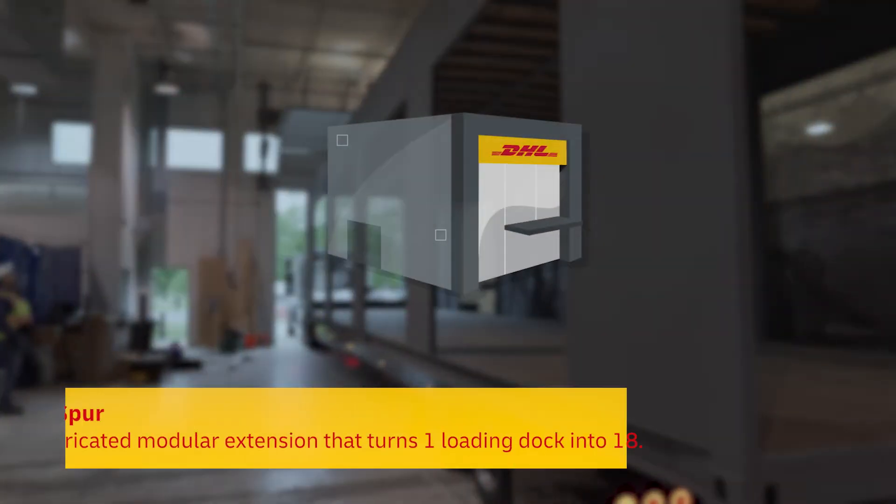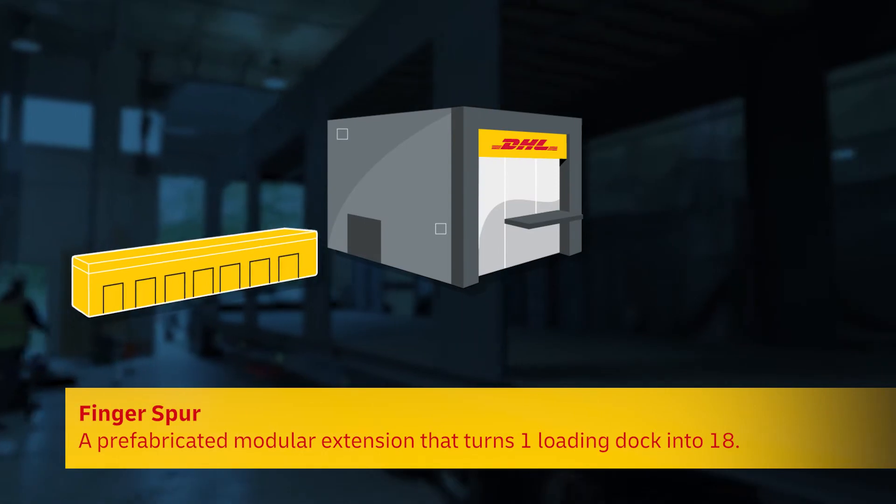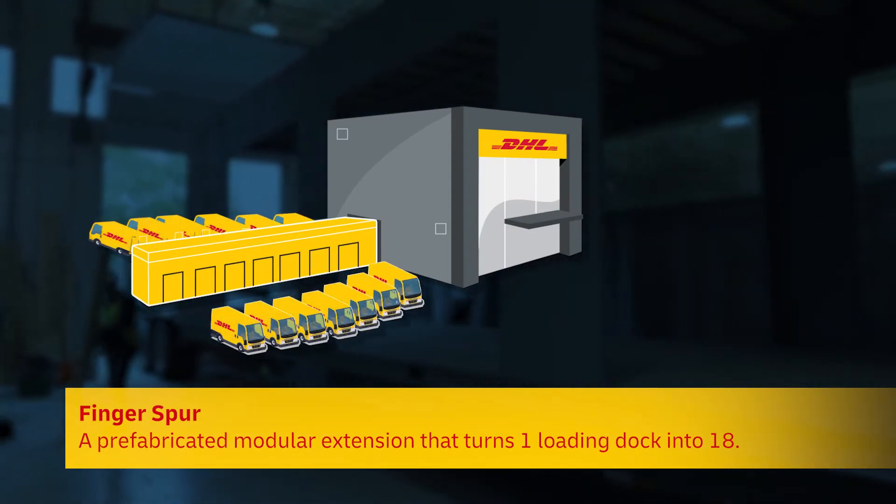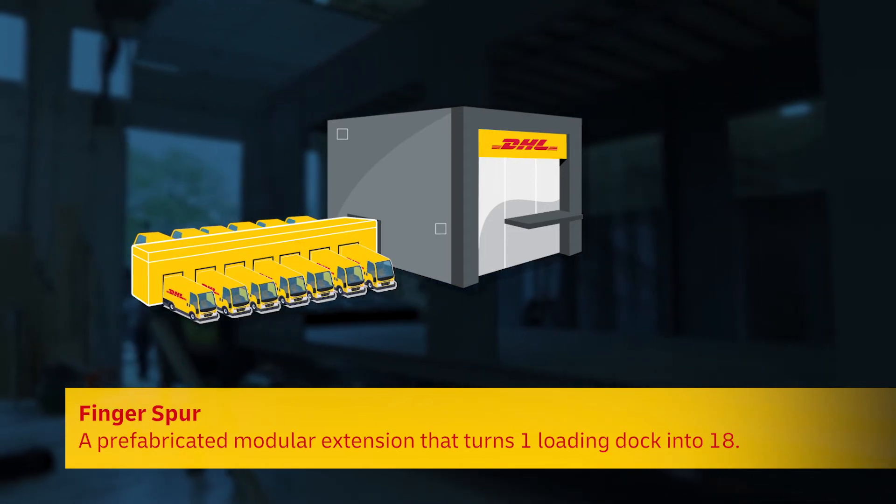The prefabricated dock is essentially the answer to how can you make one equal 18? It's a long tube with a conveyor belt running through the middle, and it can have one opening servicing 18 vans at the same time.